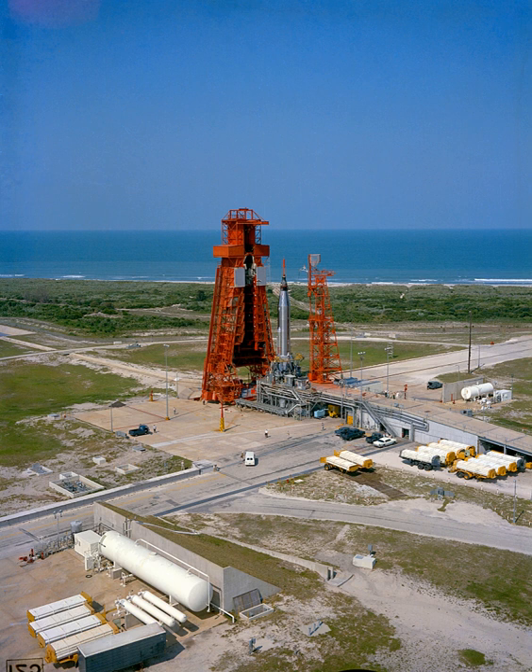Launch Complex 14 is a launch site at Cape Canaveral Air Force Station in Florida. LC-14 was used for various manned and unmanned Atlas launches, including the Friendship 7 flight aboard which John Glenn became the first American to orbit the Earth.